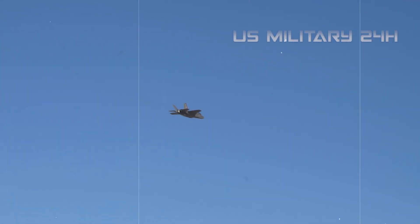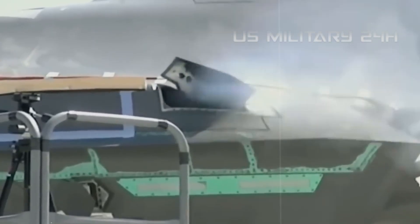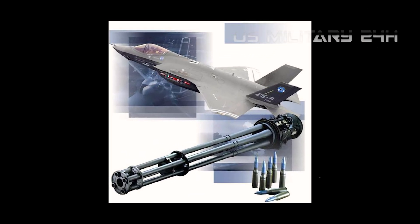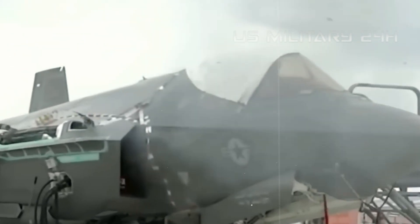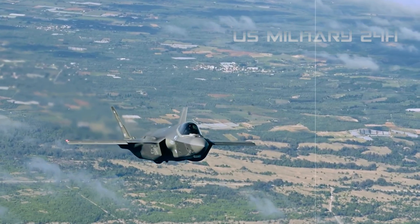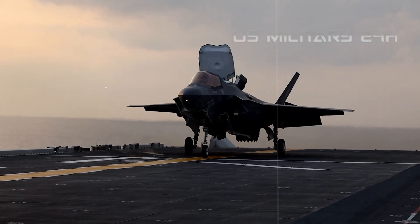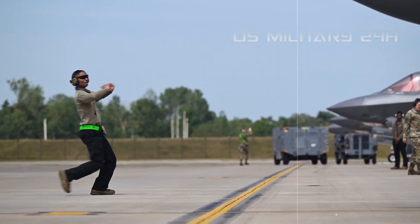The F-35A also features an internally mounted GAU-22A 25mm rotary cannon. This four-barrel Gatling-style gun provides a lethal close-range weapon for air-to-ground strafing or air-to-air engagements. Complementing its missile arsenal, the F-35A's ability to conduct standoff attacks with precision-guided munitions from a safe, undetected distance, combined with its capability for direct engagement with its cannon, makes it incredibly versatile in its offensive roles.